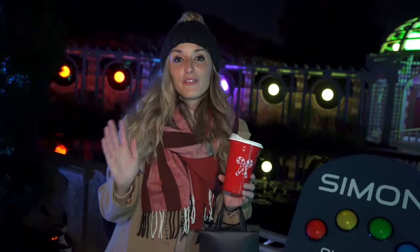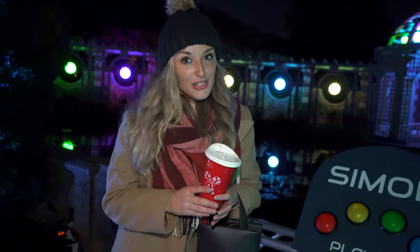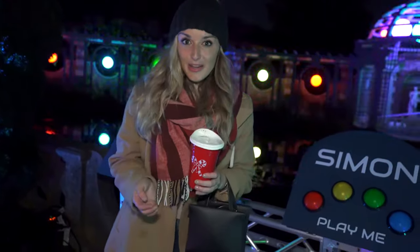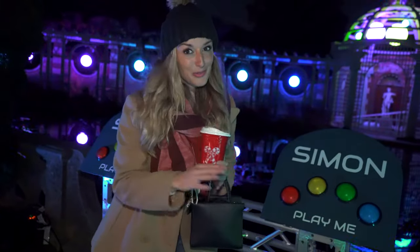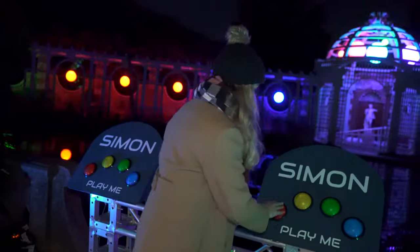People from all around the world know the famous walled garden at Old Westbury Gardens, and they actually turned it into a kids' interactive experience where you can play Simon, which makes it the perfect holiday attraction for families. I am so excited, so let's go.